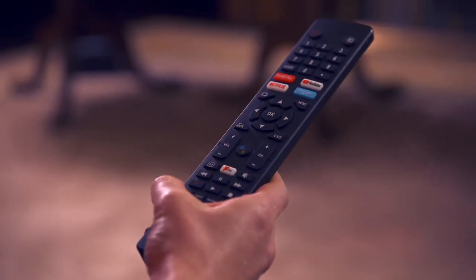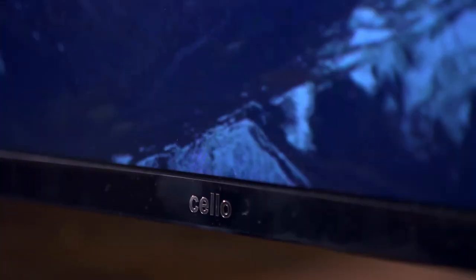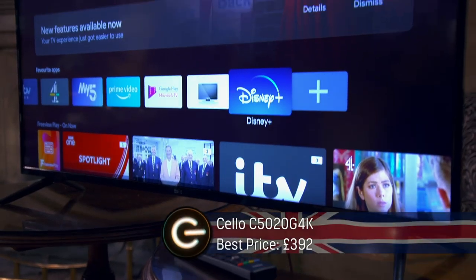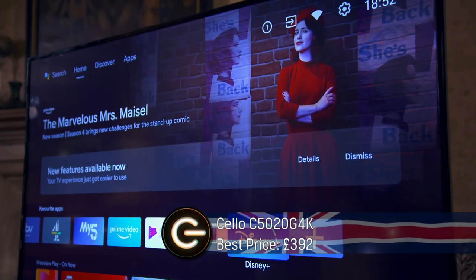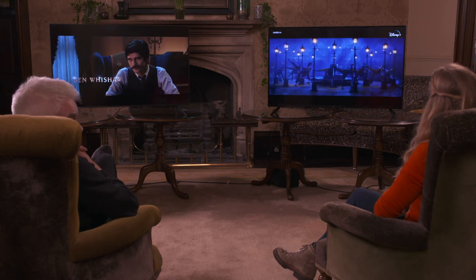Let's see how the British offering stands up. All the way from County Durham, let me introduce you to the Cello. You may not have heard of Cello, but they've been around for over 20 years and offer a wide range of models. This 50-inch one is towards the top of their range, but it costs barely £400, so Cello are all about value for money.